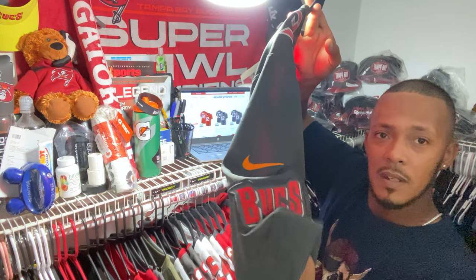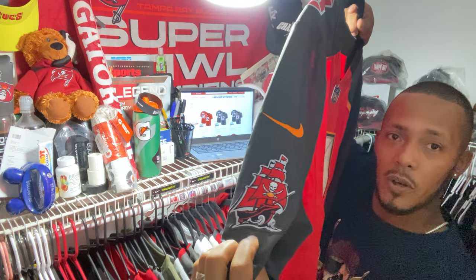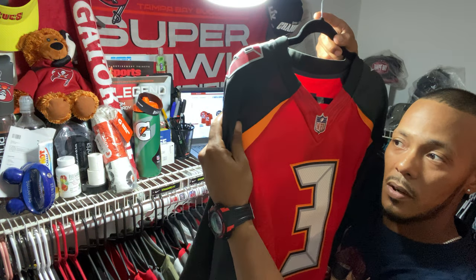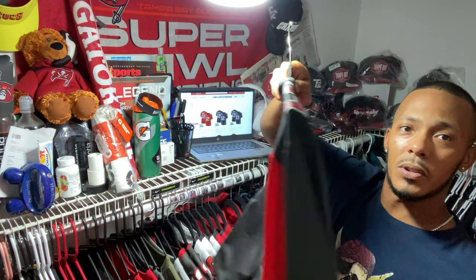So that's a Jameis Winston Nike Vapor Limited Player jersey — stitched. Got the Nike swoosh on the side with the patches. It's a pretty cool jersey, I really like this one. The Buccaneers ship logo patch is on the side — same colorway they're using on the pewters. There's the pewter and the creamsicle orange. Very nice older style jersey with the old flywire. Thought it would be pretty cool.